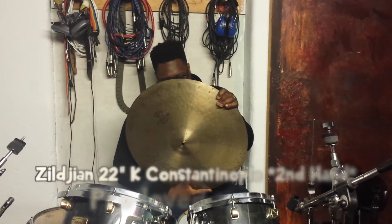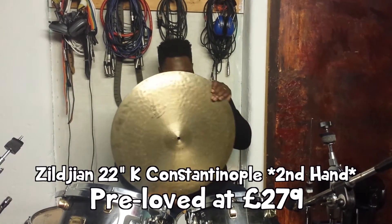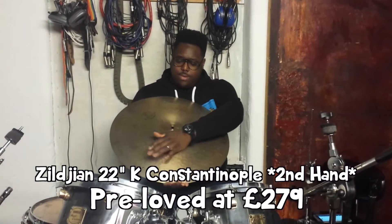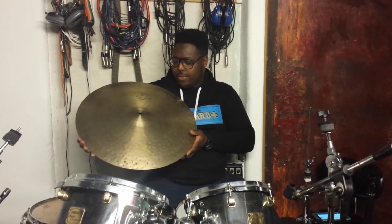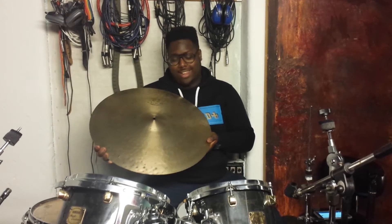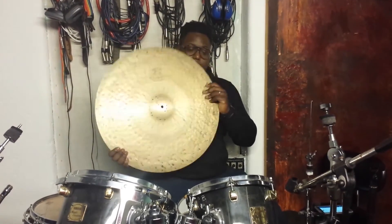Next up we have a very special K Zildjian K Constantinople, 22 inch, and it features two rivets. Very rich sound. I'm not going to go into too deep about how it sounds, but it's a K Constantinople, so if you like it, come in and try it out for yourself. That's available to you at $209.